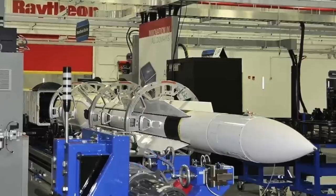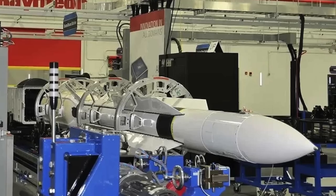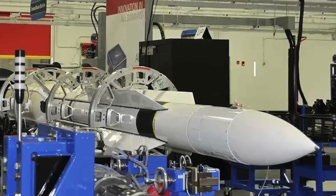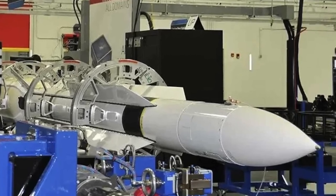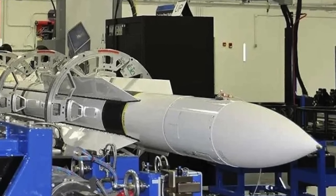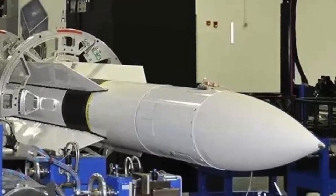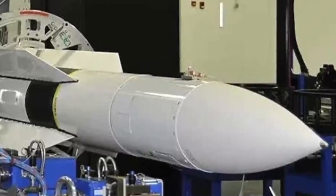The RIM-174 Standard Extended-Range Active Missile, or Standard Missile-6, has been deployed by the US Navy to counter different kinds of threats. It was designed for Extended-Range Anti-Air Warfare purposes, providing capability against fixed and rotary-wing aircraft, unmanned aerial vehicles, anti-ship cruise missiles in flight both over sea and land, and terminal ballistic missile defense. It can also be used as a high-speed anti-ship missile, and its high-velocity quasi-ballistic missile mode of attack makes it difficult to defend against and defeat.